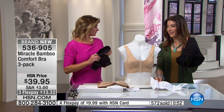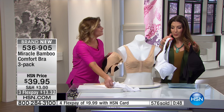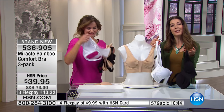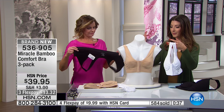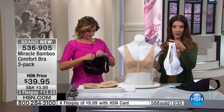Not only are you getting the comfort, but you're getting three bras — not one, not two, but three. This is like getting a bra for $13 and change. We're giving you the classic colors: the black, the nude, the white. Any time you're refreshing your lingerie drawer, those are the first three colors that you're going to want to reach for — something that you'll wear every day.